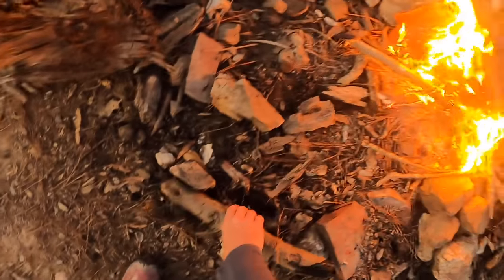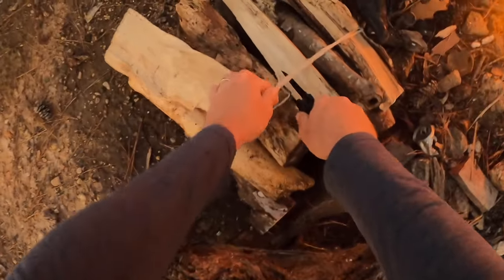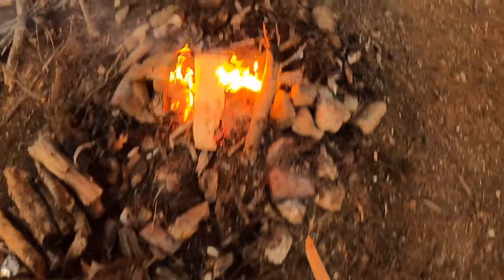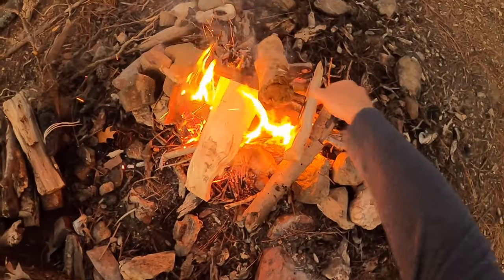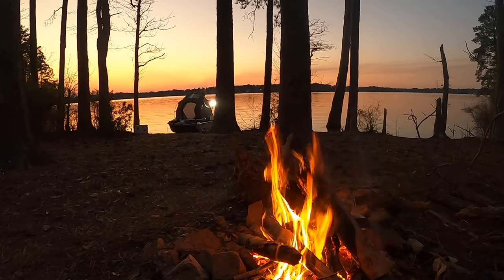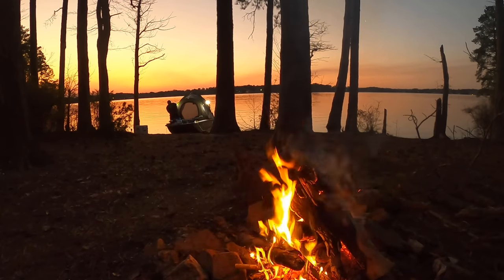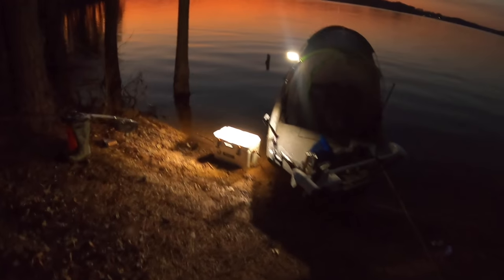What we're going to do is get a nice berm of coals built up between those two log jams to cook our crappie over.